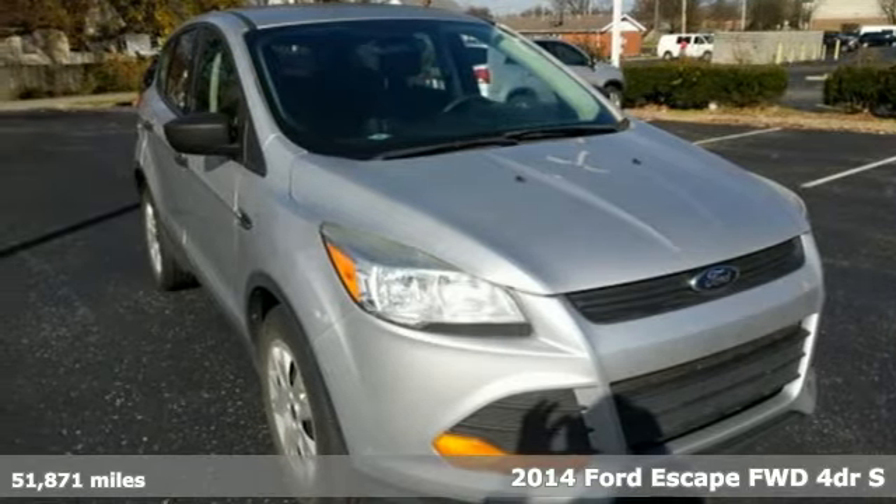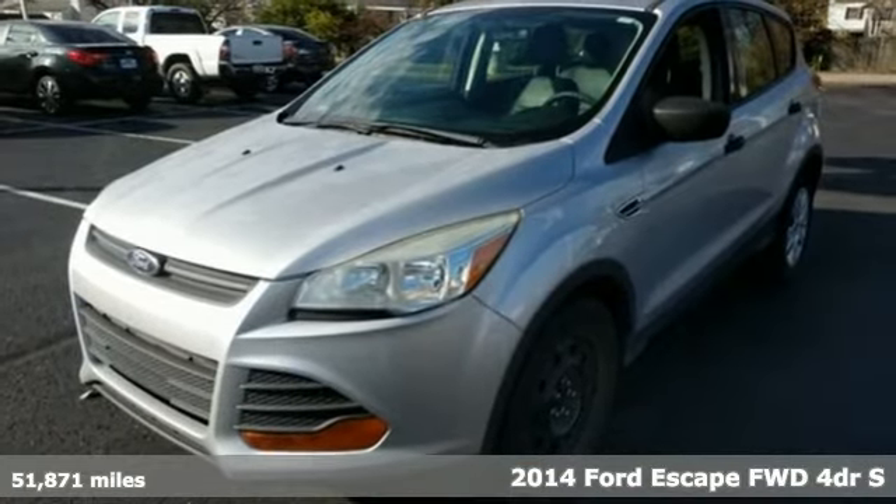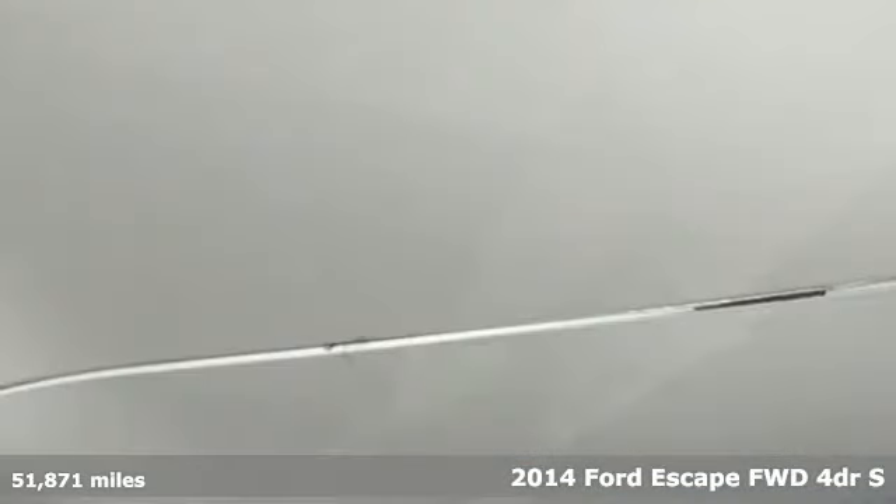Here's a 2014 Ford Escape. Get away every time you get into this Escape. Its amazing ability and maximum cargo configurability make every trip the perfect journey.